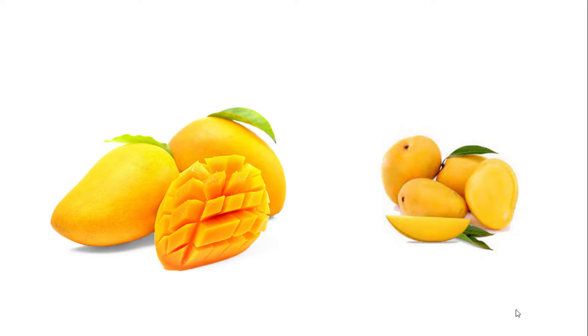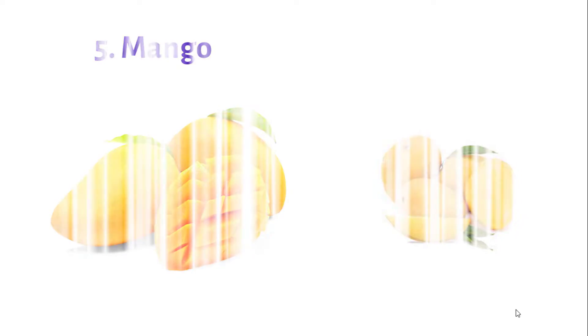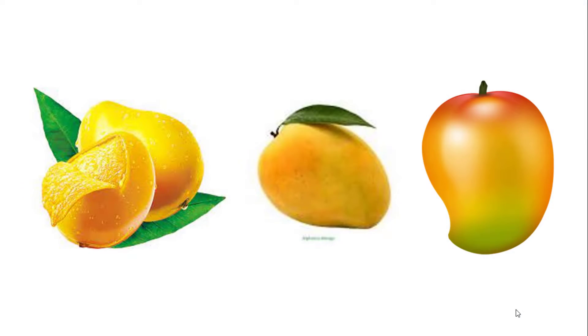Number 5: Mango. Mango is known as the king of the fruit. It has an excellent source of potassium, folate, fiber, and vitamins — vitamin A, vitamin C, vitamin B6, vitamin E, and vitamin K.